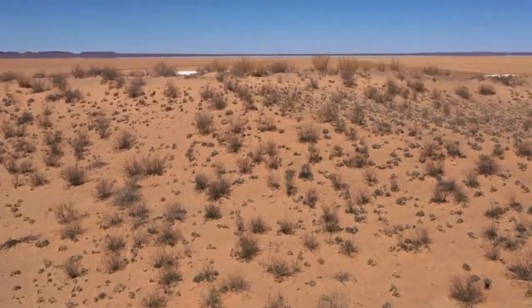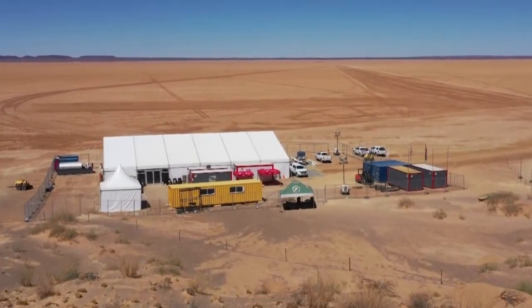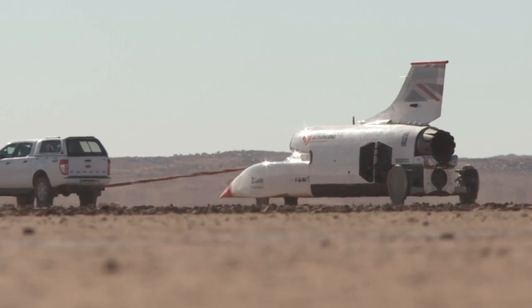But this major operation — setting up the vehicles, staff, and infrastructure in the middle of a desert — comes with an inevitable carbon footprint. Bloodhound recognised this, but hope that their activities will have a net positive impact in the long run.